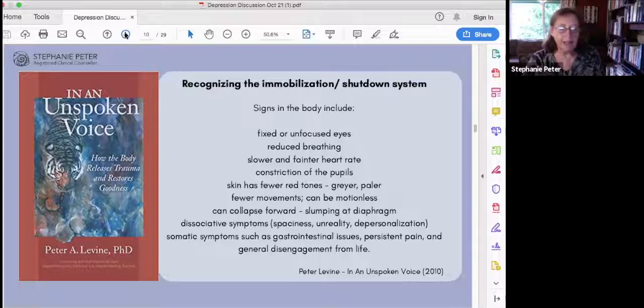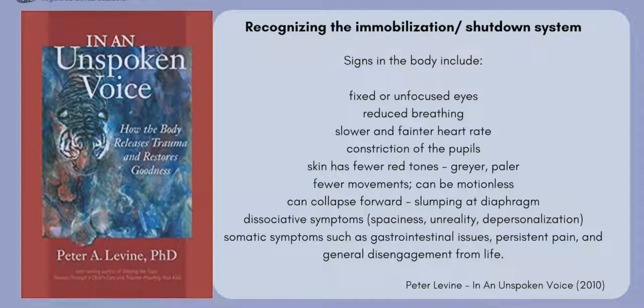Depression is the older, unmyelinated, less effective system of immobilization, mediated by the dorsal vagus nerve, taking place in an environment of danger or stress. This makes sense when you look at the kinds of situations where depression develops — often moments when we feel a lot of stress and don't have a lot of social support, such as during or after an important relationship breaking down, after a job loss, going through stress at work including bullying, or after giving birth.